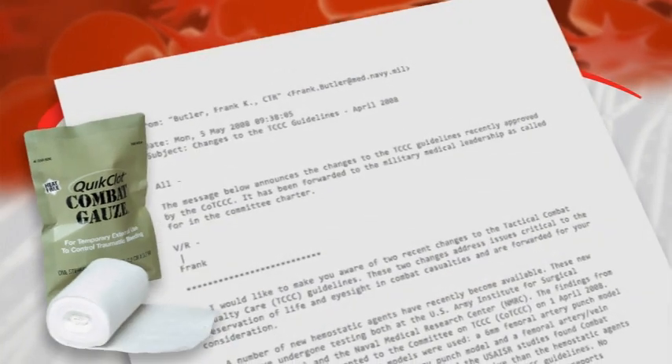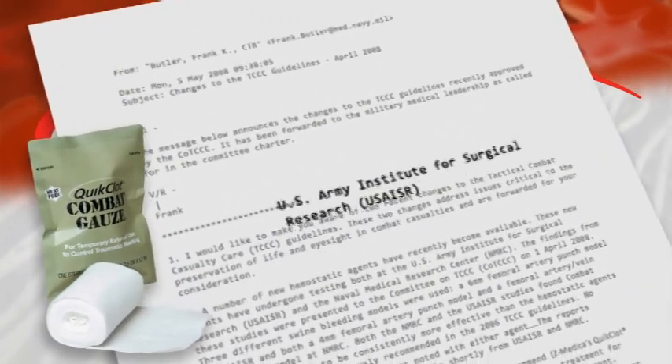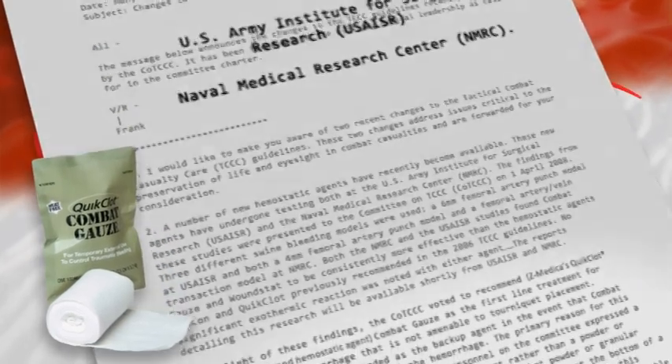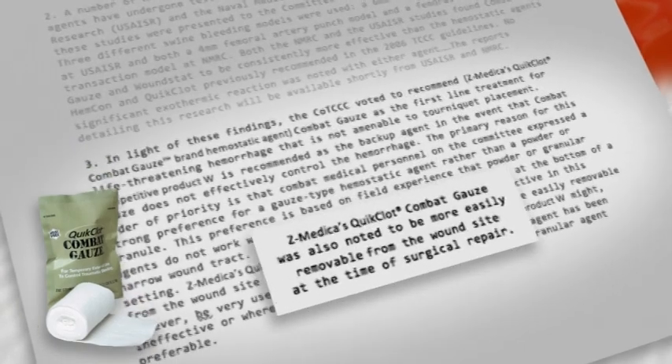There has been a variety of extensive testing done at both the Army's Institute for Surgical Research and the Naval Medical Research Center. As a result, Quick Clot Hemostatic Agent was chosen by the Department of Defense for all military personnel as the first-line treatment for life-threatening hemorrhage.